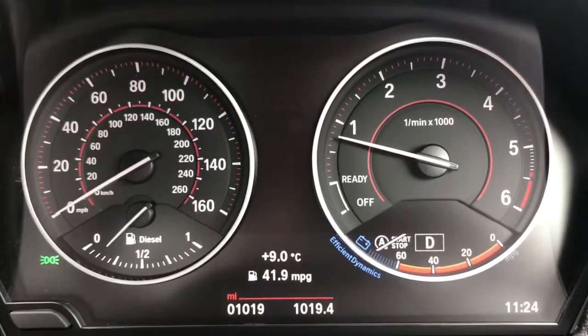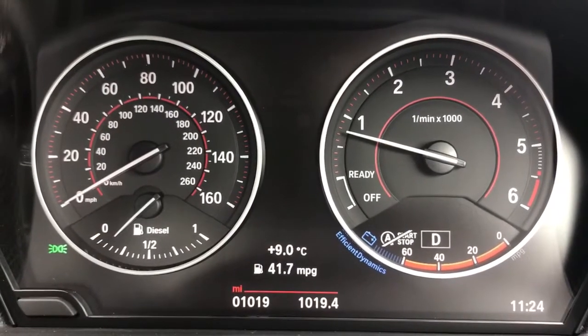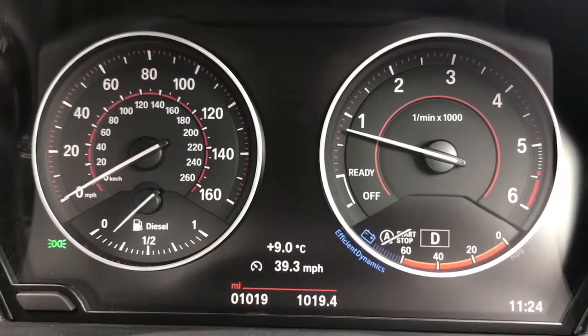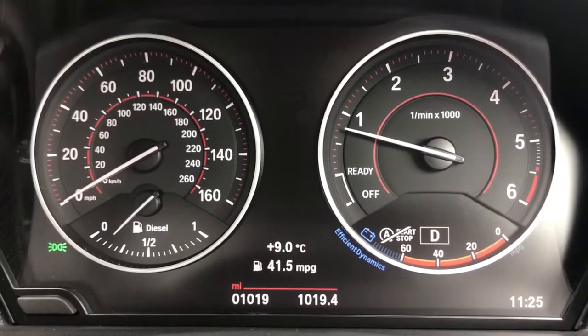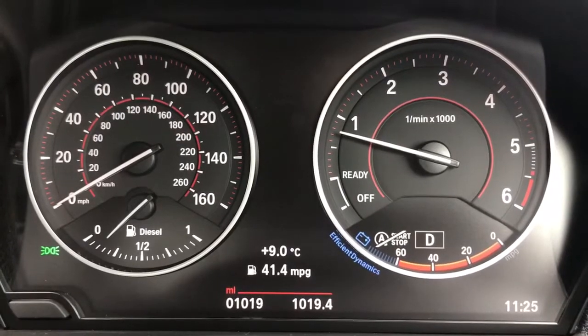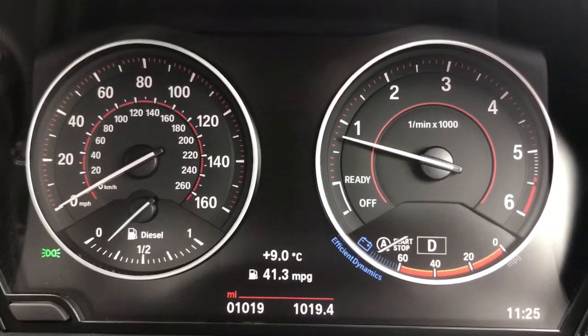Now that we're back from our drive, you can see that we managed 41.9 miles per gallon, which isn't bad at all considering it was a relatively slow drive — 39.3 miles per hour as an average. So as I say, it did very very well. If you'd like to come and try a BMW 220 diesel for yourself, please feel free to go to any of our MJA sites. We'd be only too happy to demonstrate this to you first-hand.